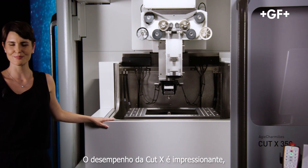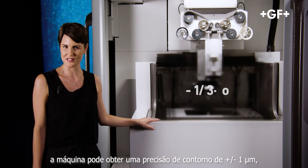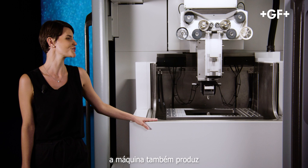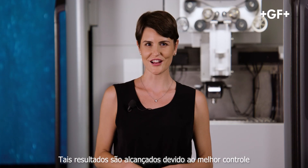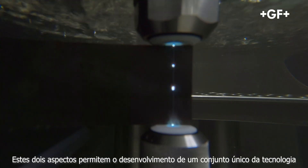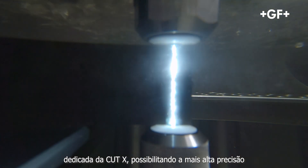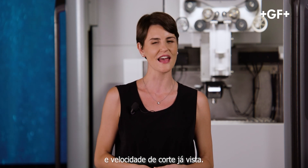The Cut X's performance is impressive. The machine can reach a contour accuracy of plus or minus one micron and produces superbly uniform surface finishes. Such results are achieved through better control of the sparks and a new wire circuit. These two aspects enabled the development of a unique set of dedicated Cut X technologies, enabling the highest accuracy and the fastest cutting speed ever seen.